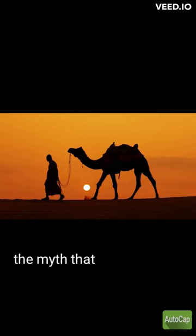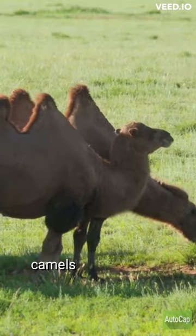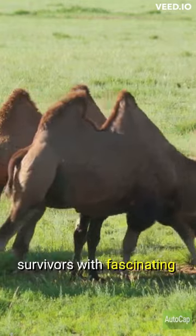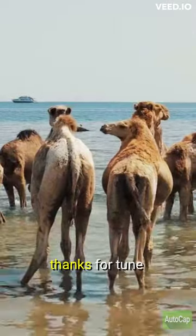So next time you hear the myth that camels store water in their humps, remember that it's not true. Camels are incredible survivors with fascinating adaptations that allow them to thrive in some of the harshest environments on earth.